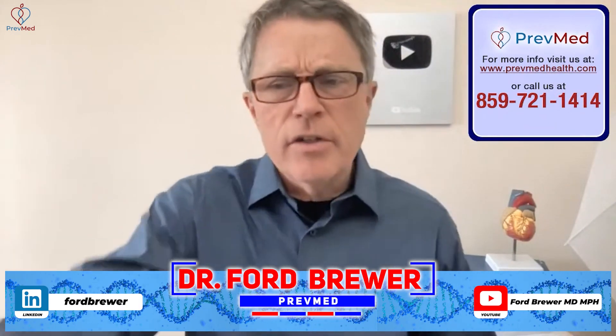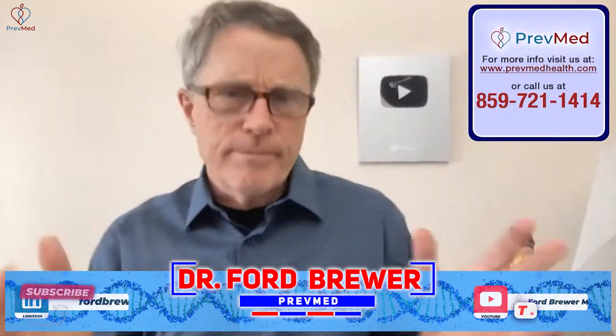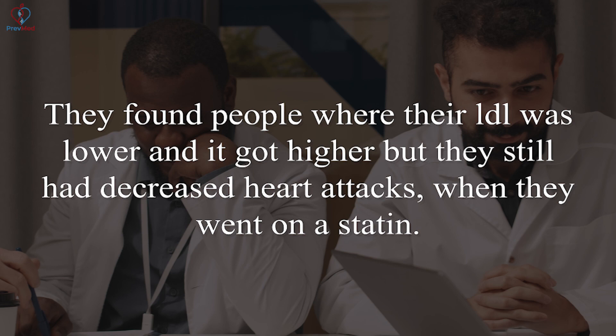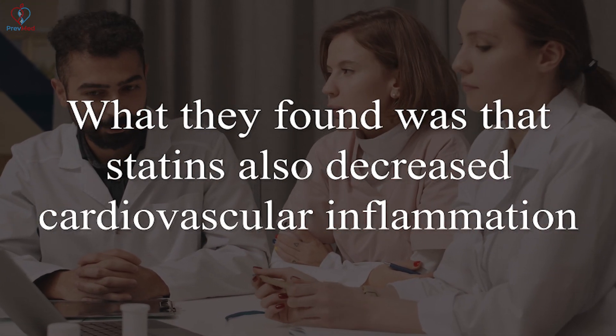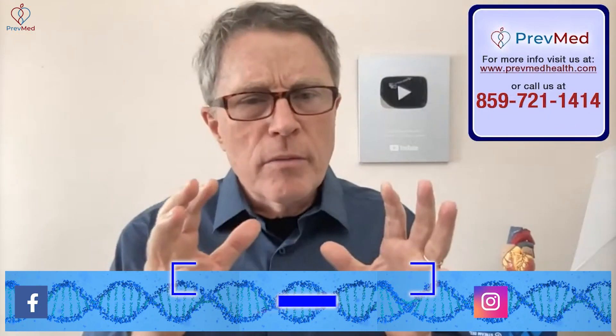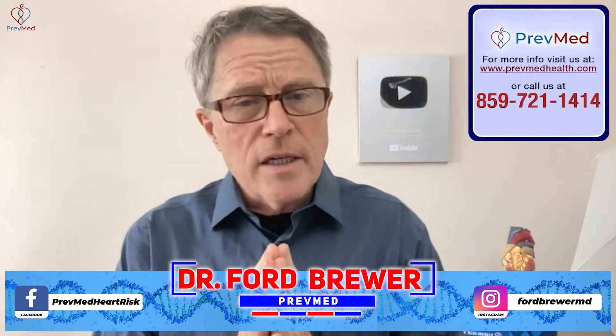It was first noticed in studies like the WASCOPS studies, and later confirmed with the Jupiter trial. What they found was people whose LDL didn't change much but still had decreased heart attacks when they went on a statin. Statins also decreased cardiovascular inflammation — they decreased the part where your immune system starts attacking the plaque and therefore creating those clots.